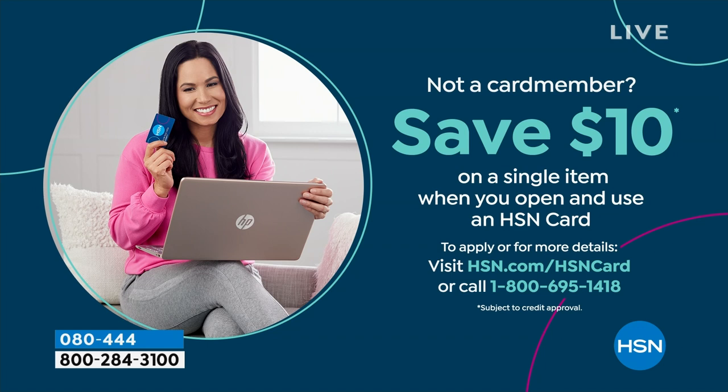If you love Birkenstock, you're glad to get them at HSN because we make it really easy and affordable. You can even save $10 on a single item when you open and use a brand new HSN card. Visit hsn.com/HSNcard for all of the details.